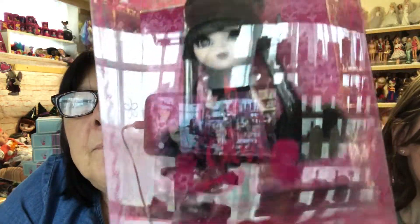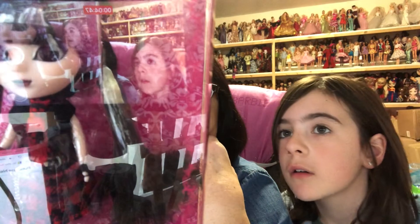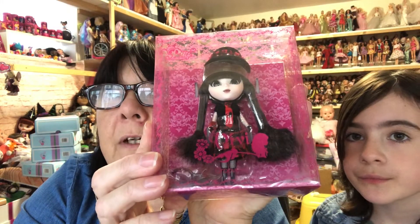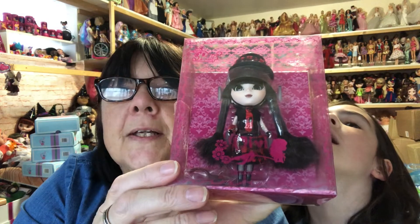Then I got this tiny little Pullip doll. She was a really good price — I found her on eBay and I think I paid £20 for her. She's brand new in her box. I've got some BB dolls that look a bit like Pullips, but she's called Vivi. I can't read the rest because it's all Chinese, but it does say ages 15 and up and it does say Pullip there. I don't know whether that means she's a genuine one, but I was thrilled with her for the price. I think she's just so cute.